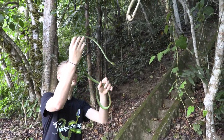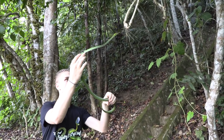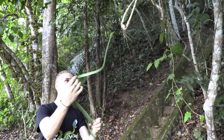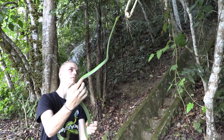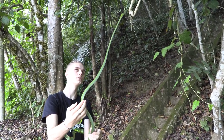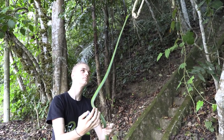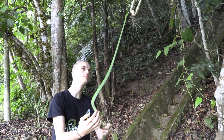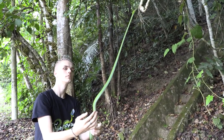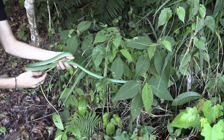If they have something that they want to climb onto, they can extend their body exceptionally far to reach for that. As you can see, he's trying to climb on that branch right now. He's able to reach really far up with almost half of his body suspended. Look how still he's keeping his head — I can move his body but his head stays mostly in the same place. So we're going to let him go in these bushes over here and you'll see how quickly they blend in and disappear.